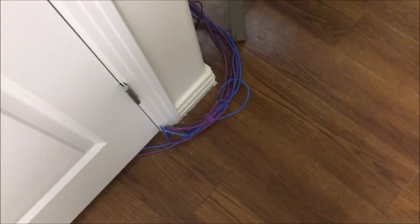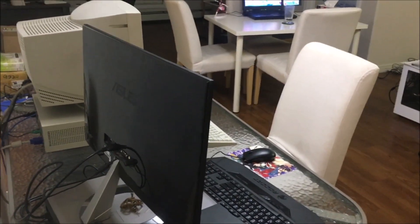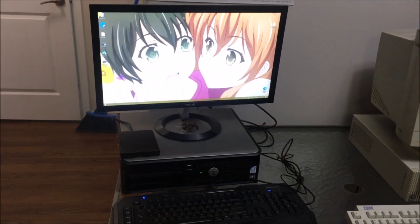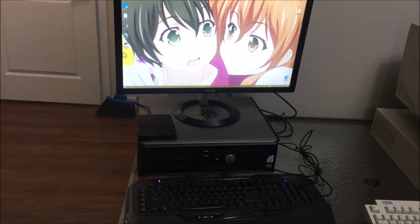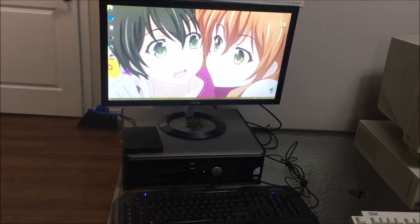When you walk into the apartment, first impressions: cable management. I do like to keep things pretty clean. You see these two computers right here — good first impression. Let me introduce you to one of my most important computers. Her name is Pi Zuri, and if you know what Pi Zuri is, you are a man or woman of culture.